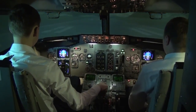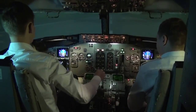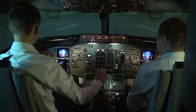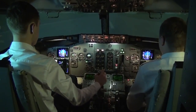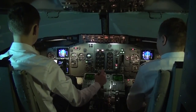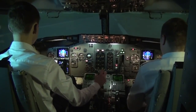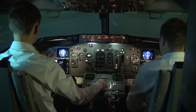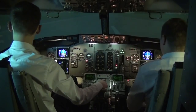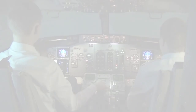We'll set down. Brake up. Reversers — unlocked. Reverse thrust. 80 knots. Reverse thrust off. Manual braking. 60 knots. Okay. We just landed on runway 32, visual approach.